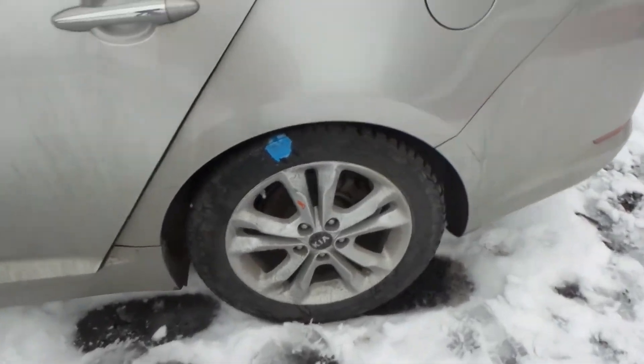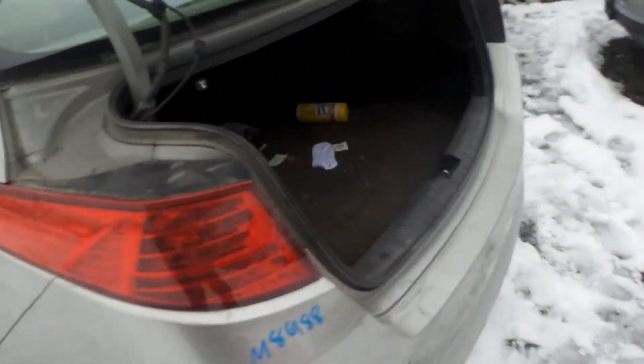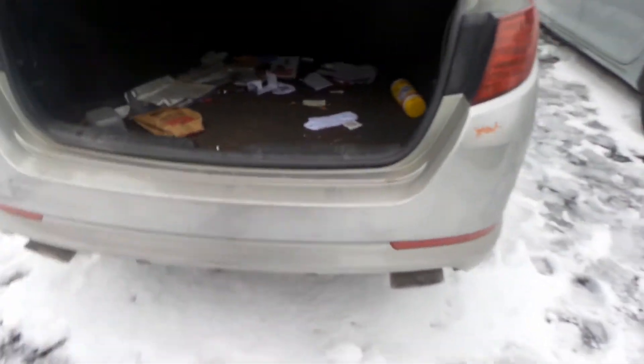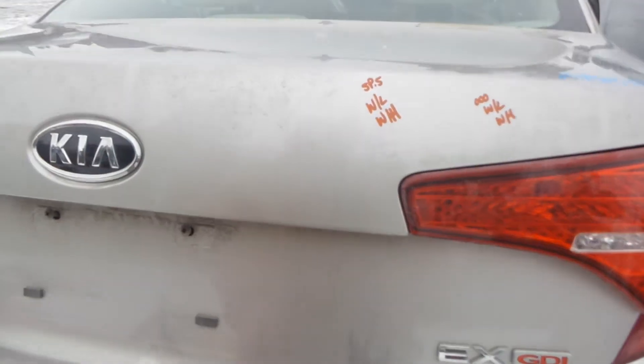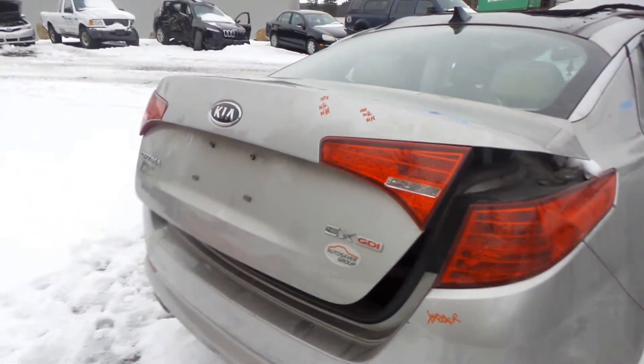We do have good complete rear suspension. Two good taillights. Rear bumper, good for rebar and foam. The lid is insurance quality with no damage, and it comes with the lights and the hinges.